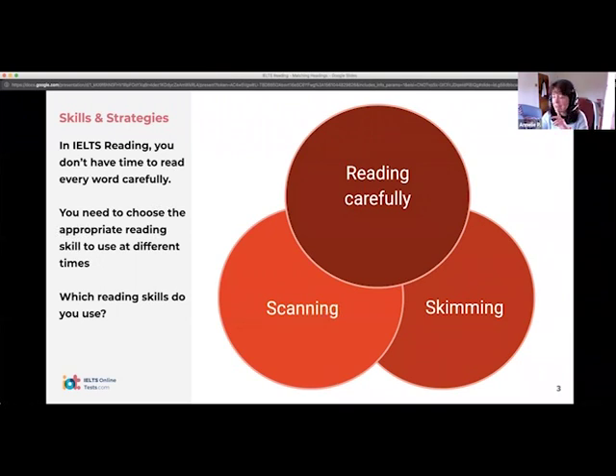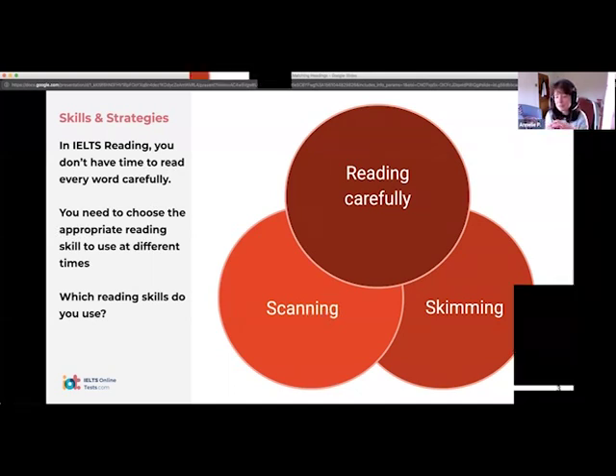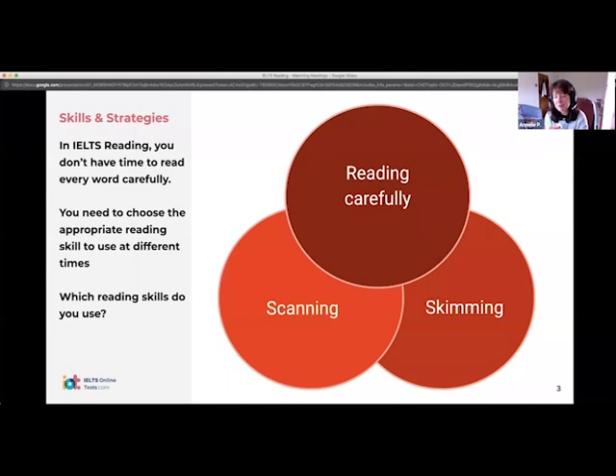What about reading carefully? Reading carefully means reading carefully. Generally after scanning, you need to read carefully — a little bit before the keywords, a little bit after the keywords. And that is going to tell you exactly what the answer is. It's looking for the specific detail — what exactly are they saying? We use a combination of probably two of these skills in all of the exercises in IELTS, with different combinations depending on the exercise.